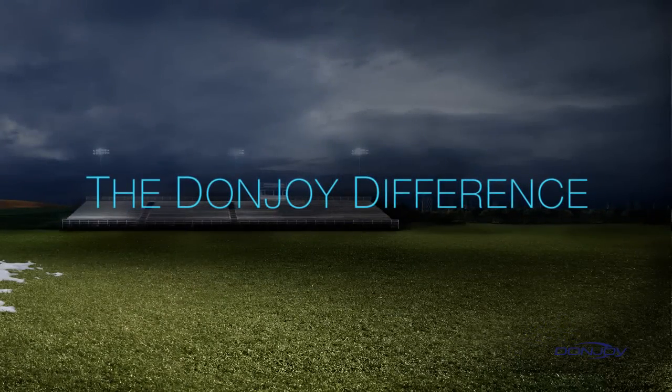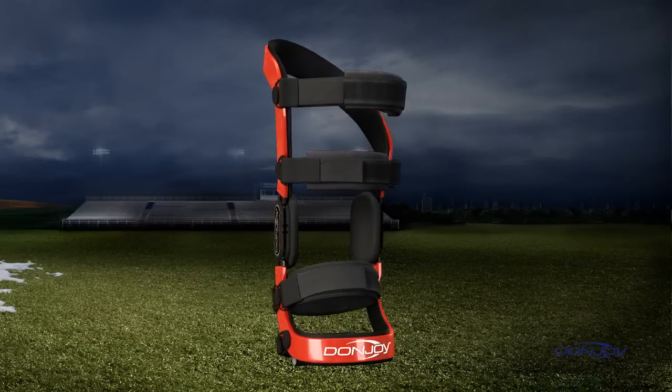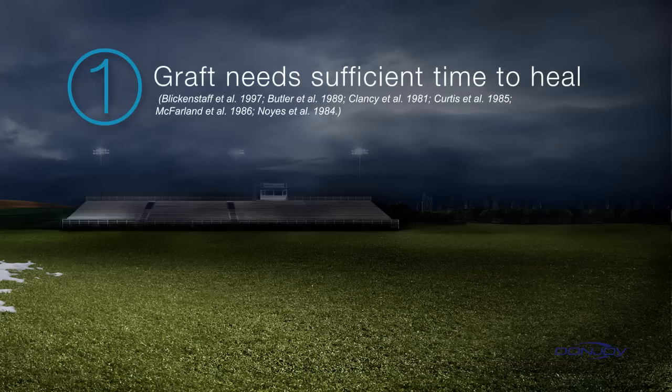After ACL reconstruction, clinicians often prescribe and patients frequently request a functional brace. There are three primary reasons. One, the ligament graft requires time to heal. It is at its weakest point for around 6 to 12 weeks following surgery.